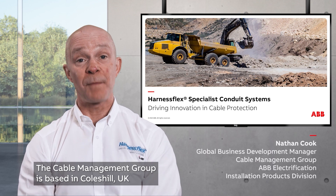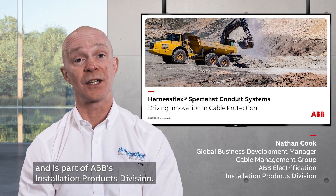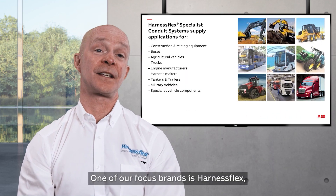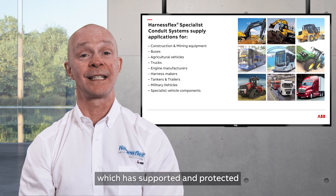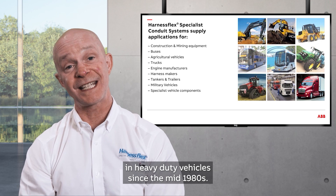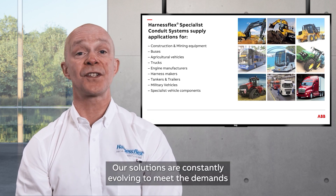The Cable Management Group is based in Coleshill, UK, and is part of ABB's installation products division. One of our focus brands is HarnessFlex, which has supported and protected the critical electrical wiring in heavy-duty vehicles since the mid-1980s. Our solutions are constantly evolving to meet the demands of today's manufacturers.